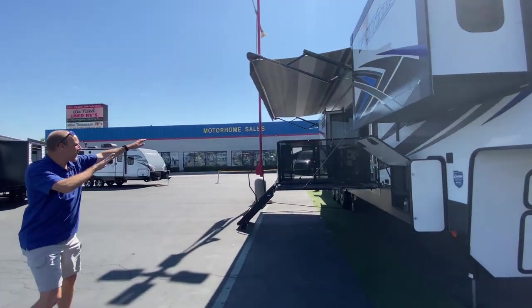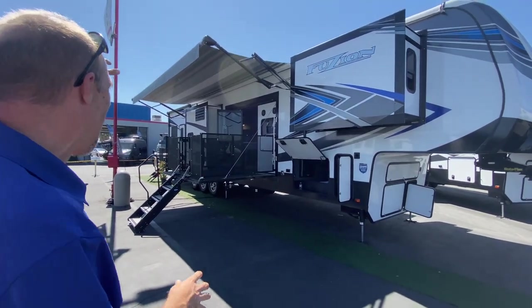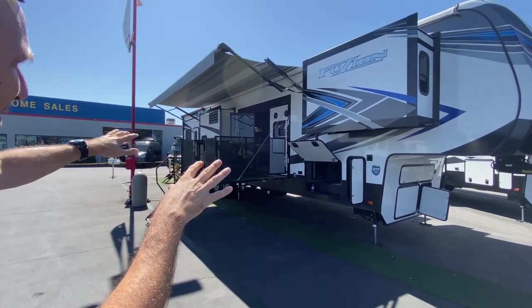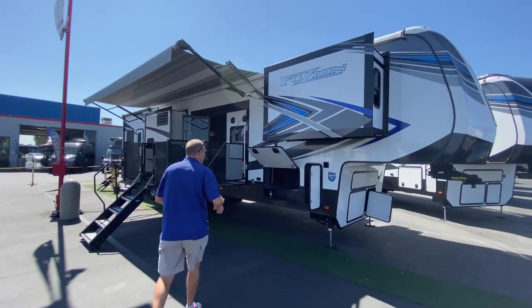Just look at this. You've got this side deck that comes out with the awning. There's a TV outside, a couple of slides. It actually really looks cool just from standing here. Let's get a look up in here.